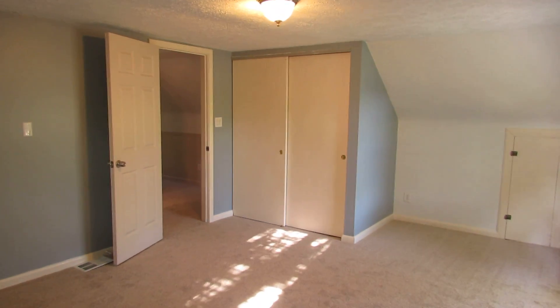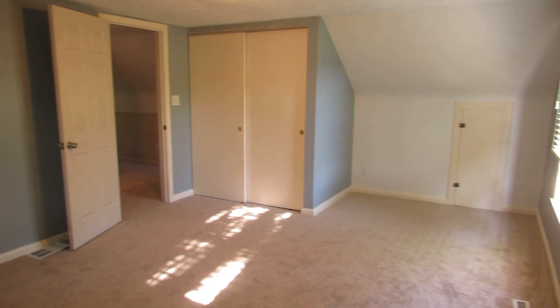Coming out this door — there's where we just started, so it really can function like a Jack and Jill bathroom. You could also make this an office space up here. Now check out this bedroom — this bedroom is huge.